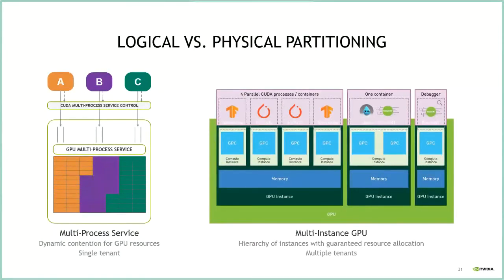On previous GPU generations, partitioning was logical via the multi-process service (MPS), which used a daemon to logically split SMs across processes. But because this happened dynamically in software, there could be contention for GPU resources. With MIG, partitioning is enforced in hardware — every GPU instance is fully isolated and runs at the speed of its assigned slices. This provides a more guaranteed quality of service compared to MPS, which wasn't designed to enforce resource allocation at the hardware level.